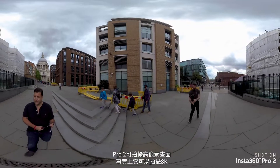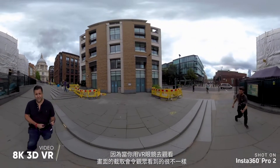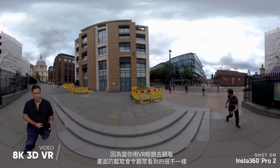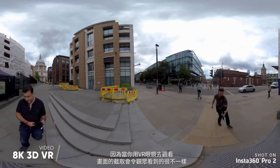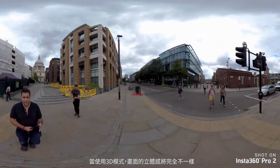The Pro 2 has a lot of resolution. In fact, it shoots 8K and you need that because when you put on a headset and crop in, it's going to make a real difference for the audience watching it. And when you put it into 3D mode, it's going to add a lot more depth.